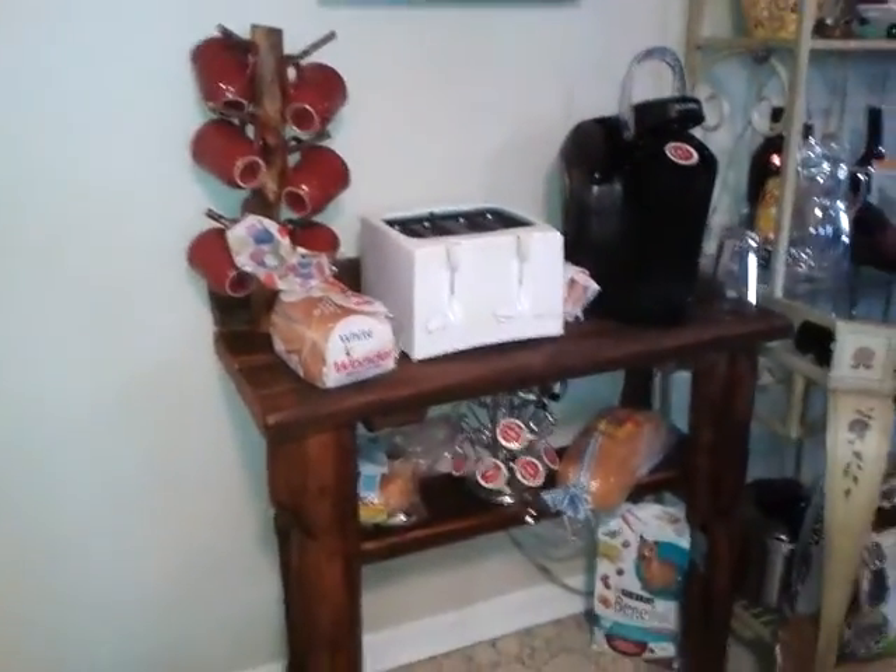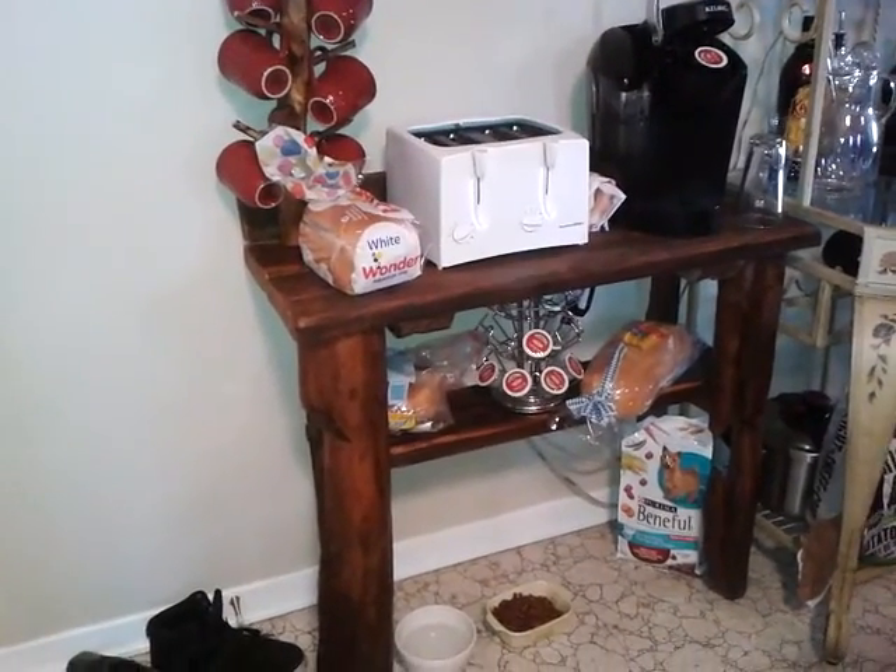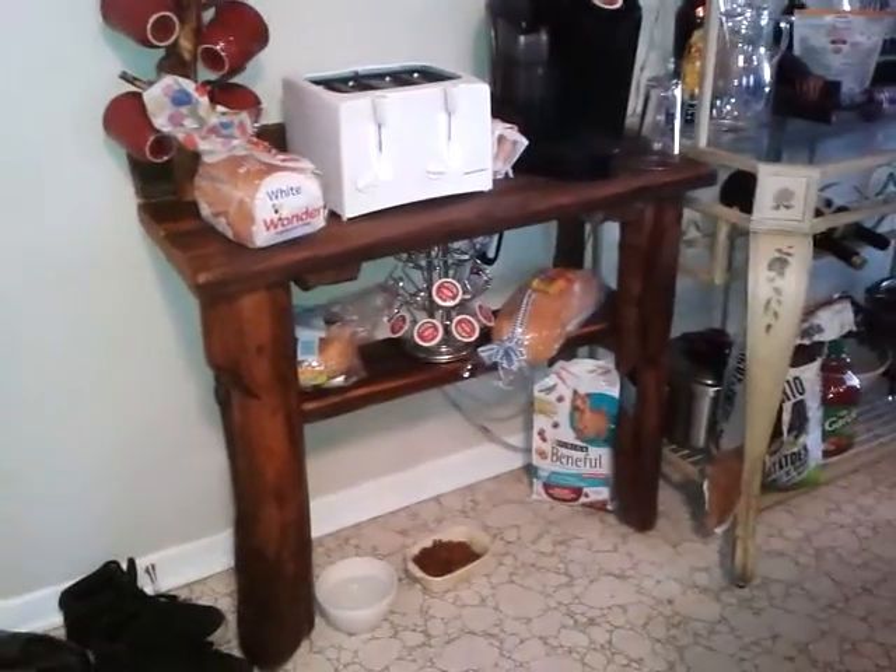This is some of the furniture Steve made me. I never showed you guys. He made me this. This is all out of driftwood, pallets, stuff he finds near the water so there's no two alike.